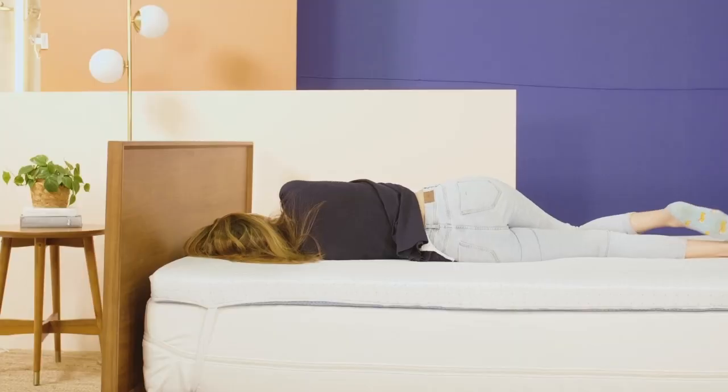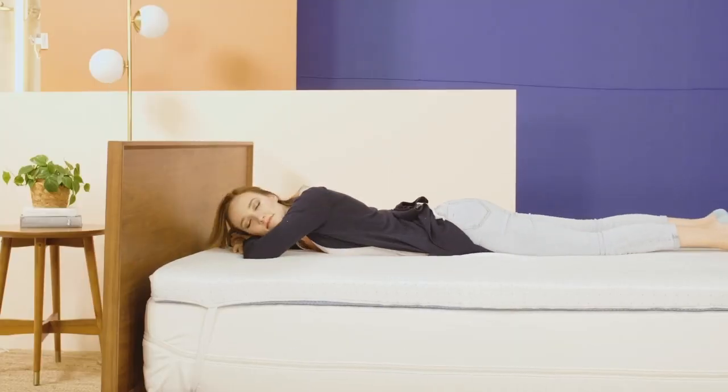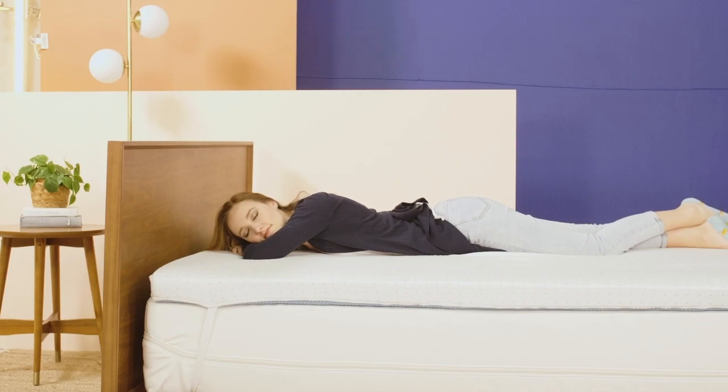Welcome to my channel. If you love rolling over and falling asleep on your side but occasionally wake up with aches and pains, it might be time to upgrade your bedding with a mattress topper for side sleepers.